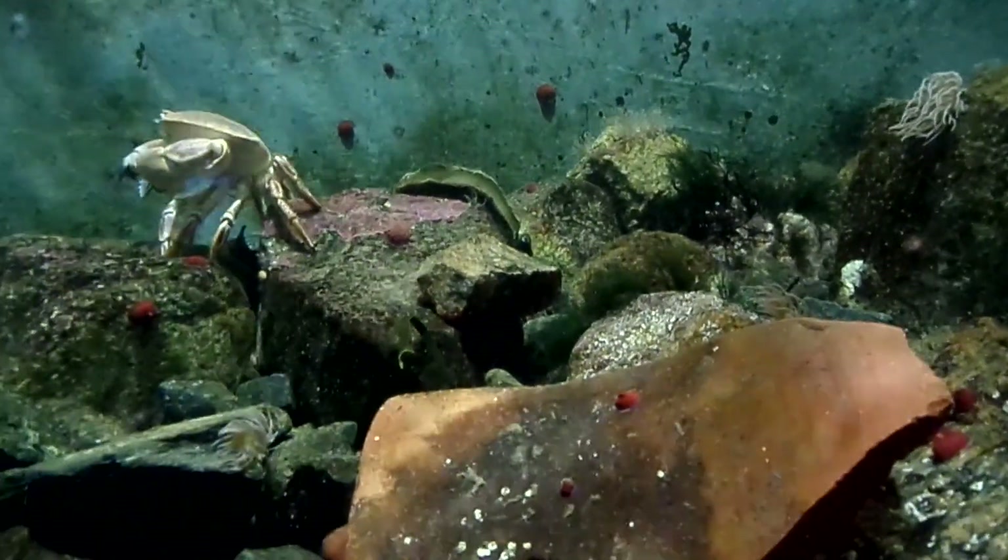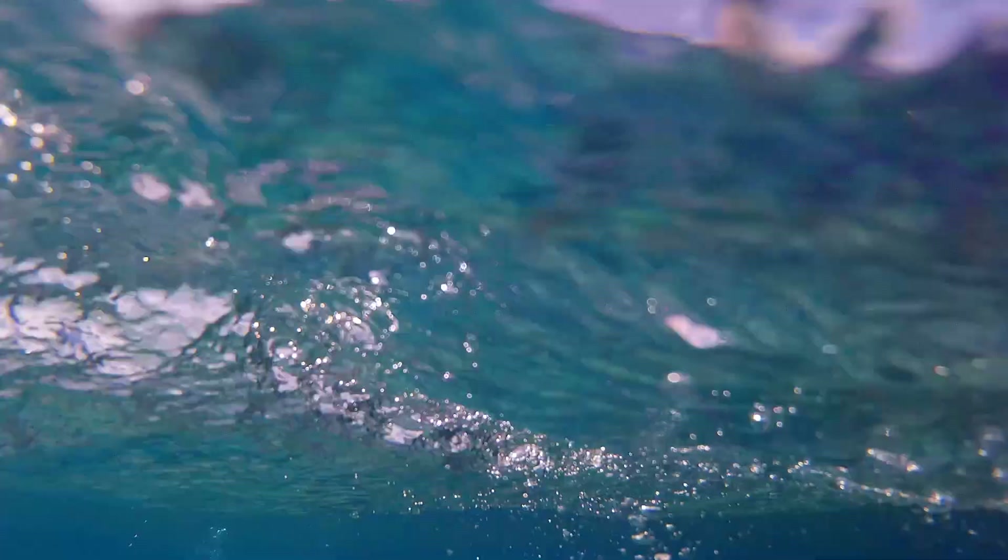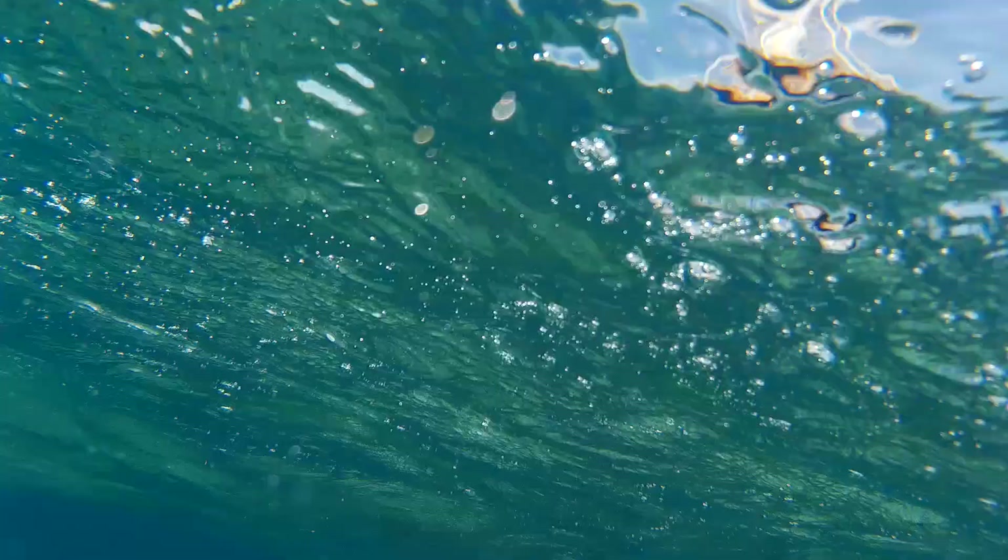Large females may carry more than 2 million eggs at a time. The hatched larvae are planktonic for a few weeks, drifting with the ocean currents.